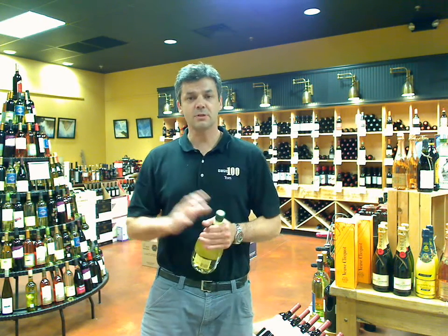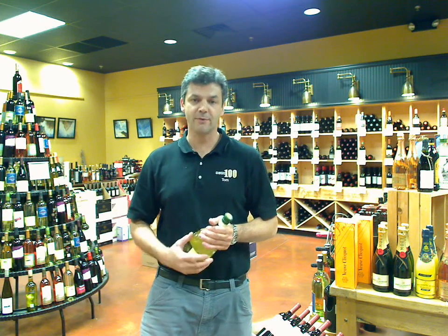Hello, this is Tom from Vena 100 with your video wine tip. Today's discussion is about wines that go great in the summertime — really crisp, refreshing whites that are off the beaten path varietals that you may not have heard of or may not be drinking every day.